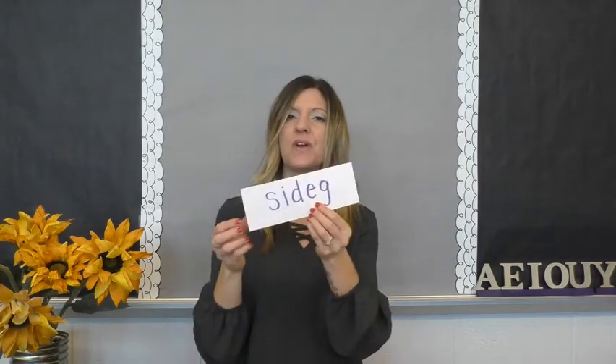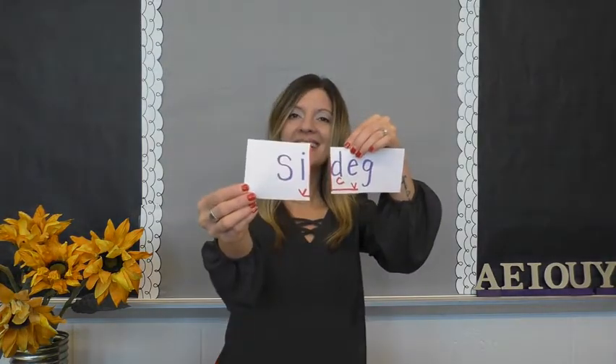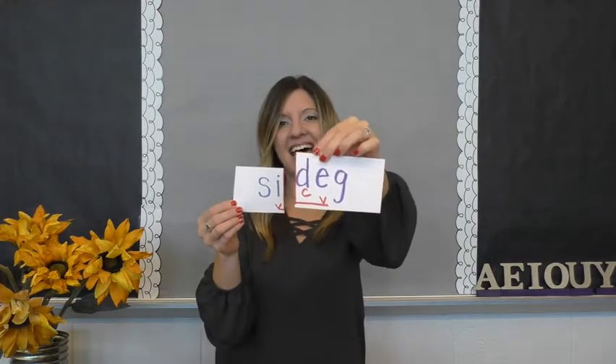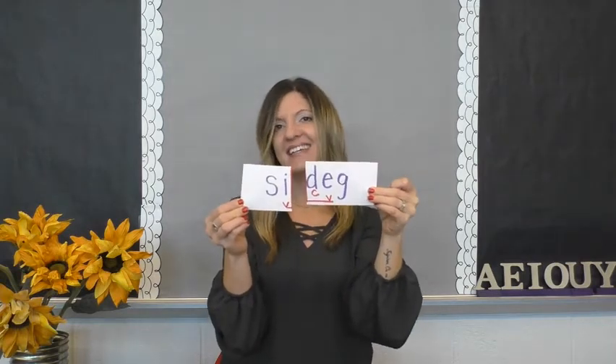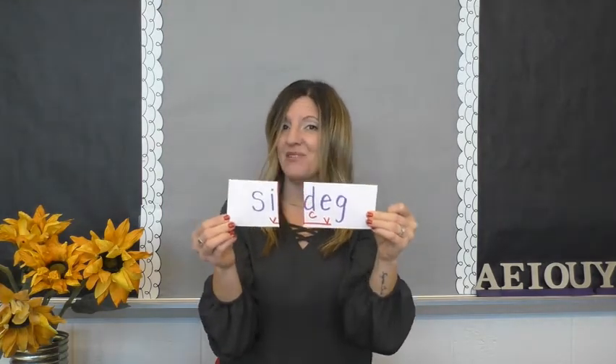Let's do one more and I'm going to challenge you this time. You come to this word in text, you have no idea what it is, but you have a strategy. So quickly: find your vowels, look up. When you have one consonant, one will run. So in this word I have 'sigh-deg'. My word is sigh-deg. Do you know what a sigh-deg is? Neither do I — it's a made-up word, but you were still able to decode it.